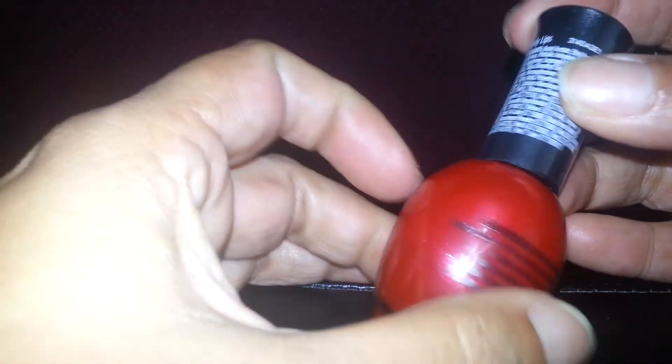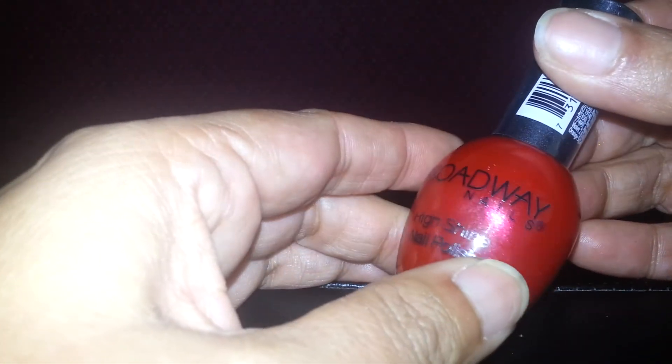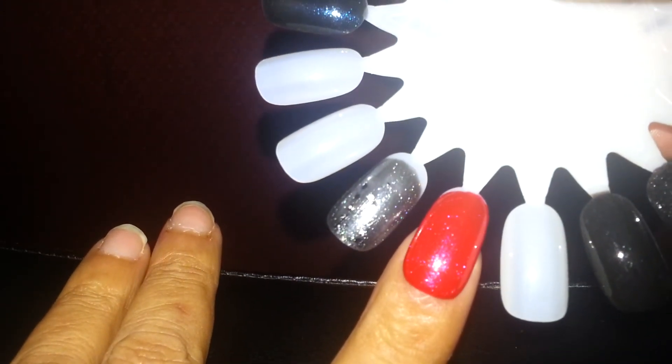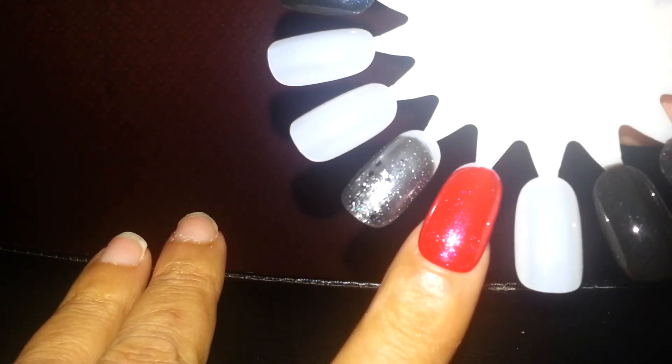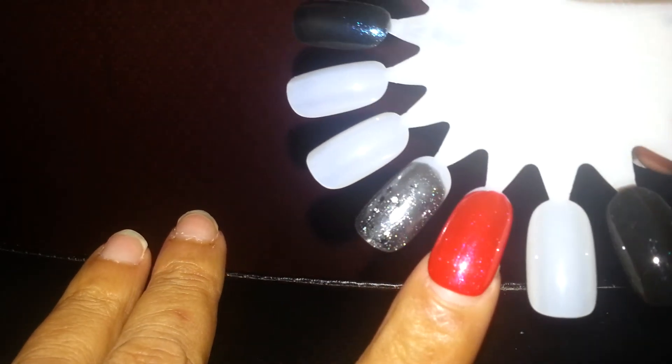And then the second polish that she sent me was this one, which is a red shimmer polish color. It's called Bloody Lips. It's also a Broadway Nails polish. I love, love these polishes. Thank you again, Dead Girl Duchess. And here is the swatch. This one is without a top coat, and this one has a top coat. You can see how shiny it is.